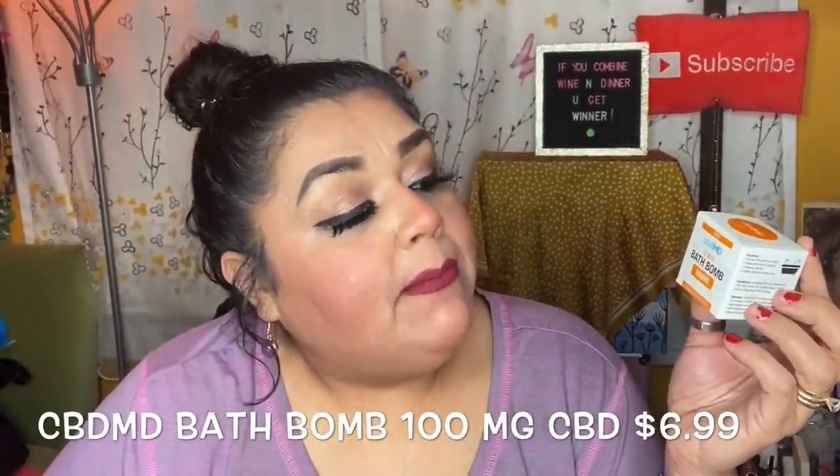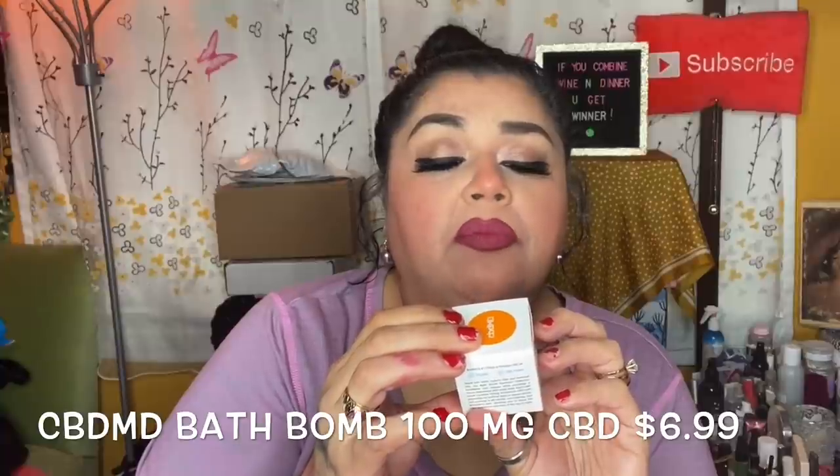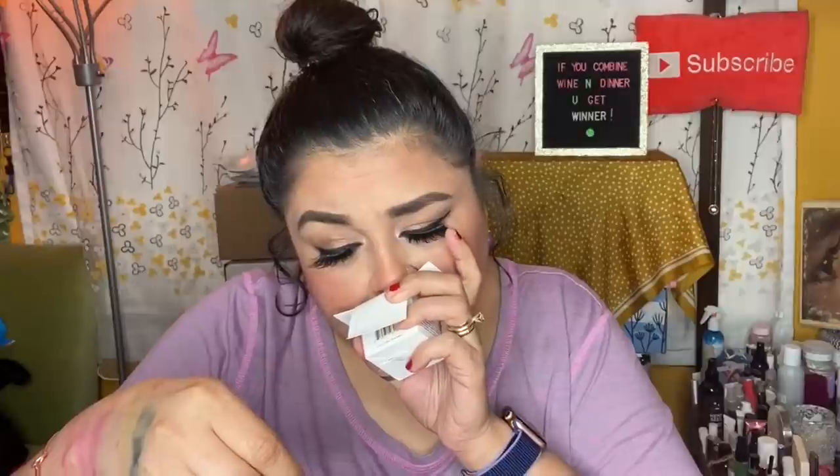The next item is a CBDMD bath bomb, 100 milligrams. Instructions say: fill your tub with warm water, allow bath bomb to dissolve, remove clothing, gently step into bath and enjoy. It has CBD oil, baking soda, Epsom salt, and the other ingredients needed for a good bath. It comes with a little card, and oh my goodness, it smells so good — it has eucalyptus. We received ours in the fragrance 'Rise.' It smells absolutely delicious.